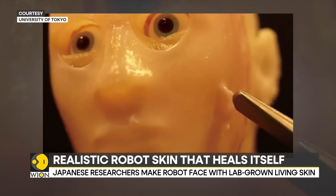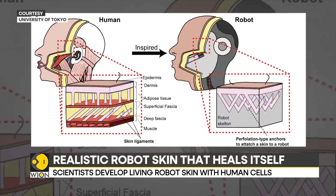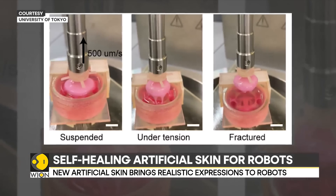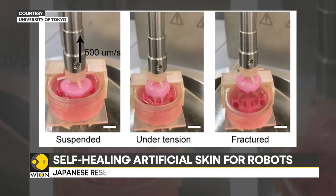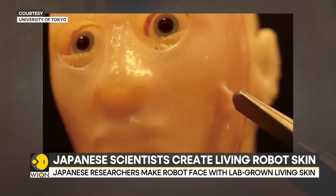According to researchers, it will take many more years of testing for the technology to become an everyday reality. Nonetheless, scientists say that work may also be useful in research into skin aging, cosmetics and surgical procedures, including plastic surgery.